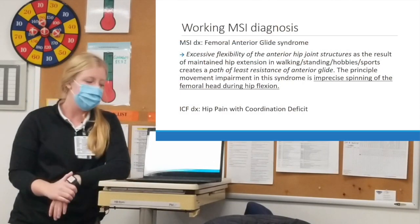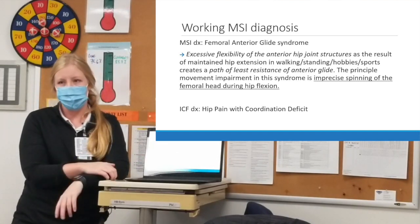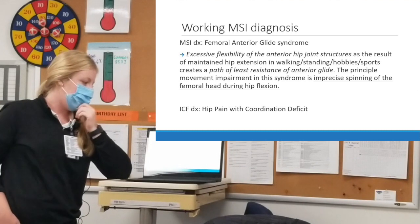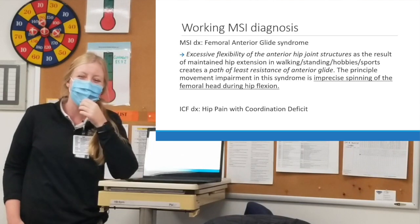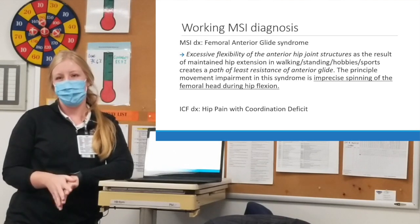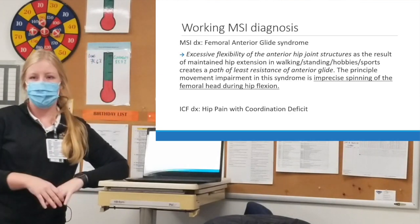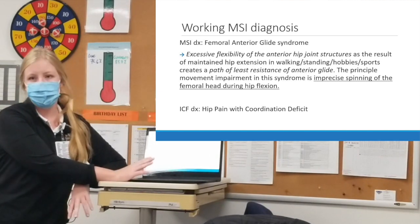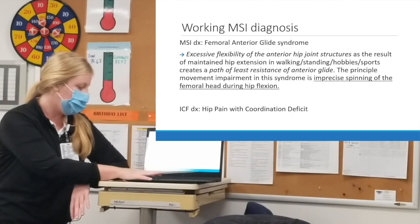My working Movement System Impairment diagnosis is Femoral Anterior Glide Syndrome. There is excessive flexibility of the anterior hip structures as a result of excessive hip extension in standing or walking, and I think for her case, her competitive swimming may have forced a lot of excessive hip extension, feeding into laxity in the front. The key principle is imprecise spinning of the femoral head during hip flexion. My ICF diagnosis is hip pain coordination deficit.